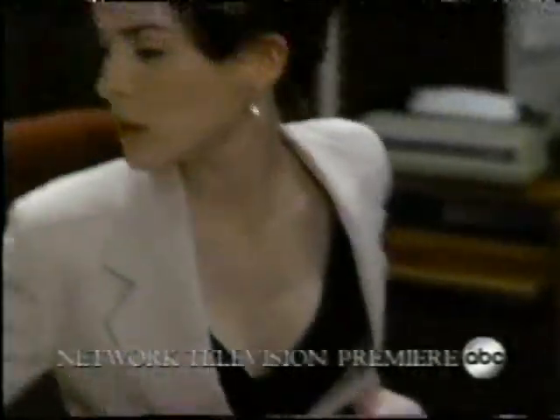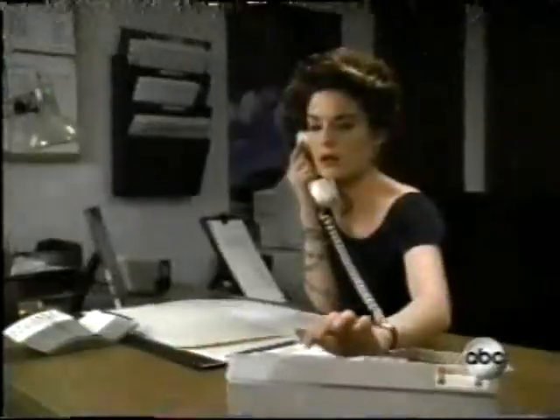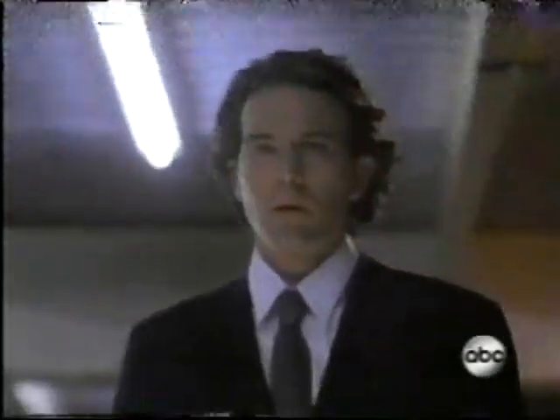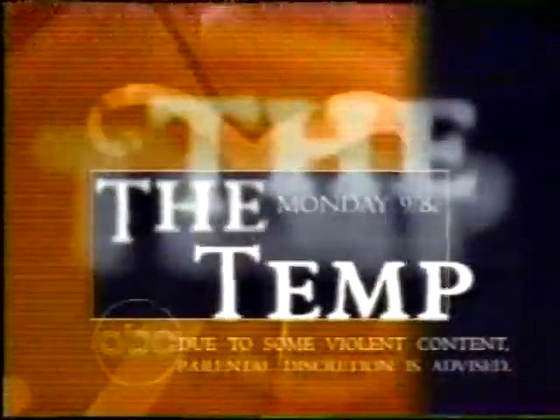Monday, a network movie premiere. I have a temp — quite a temp. And she'd kill for the corner office. Timothy Hutton, Lara Flynn Boyle, and Faye Dunaway in The Temp. ABC Monday — parental discretion advised.